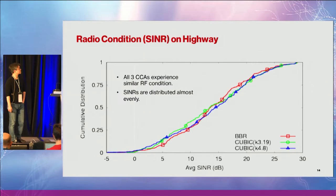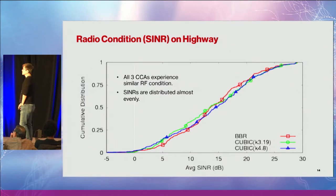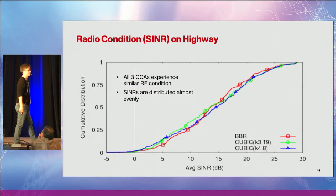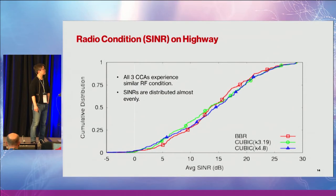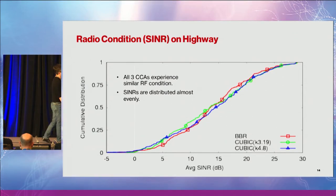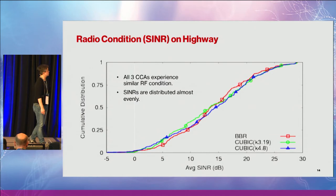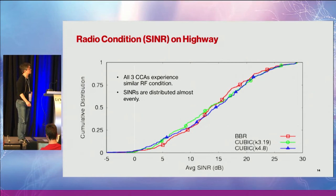Let's look at the radio condition statistics. I'm showing this to give you the comfort level that even though we did round-robin downloading of 20MB files, all three congestion control algorithms actually experienced similar radio conditions. This shows the signal-to-interference-plus-noise ratio (SINR). You can see the SINRs are well distributed across all spectrum ranges, and all three congestion control algorithms are experiencing similar RF conditions.